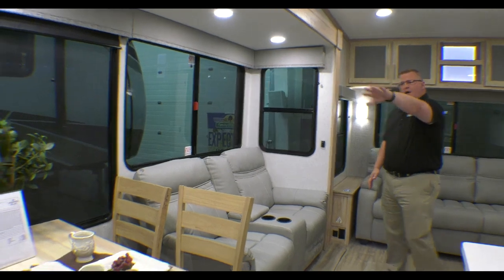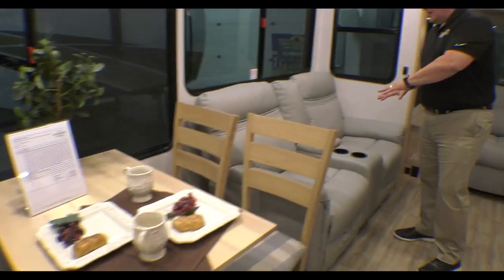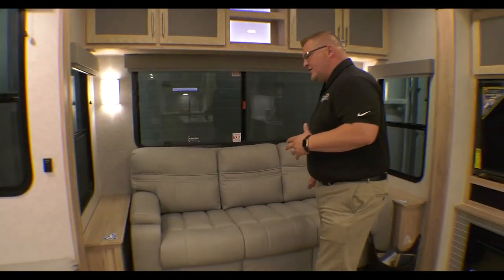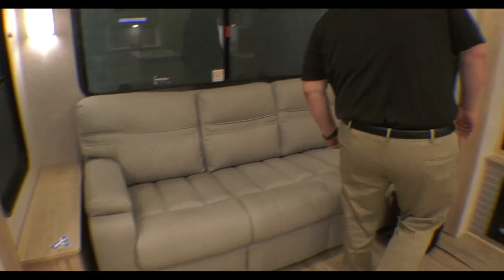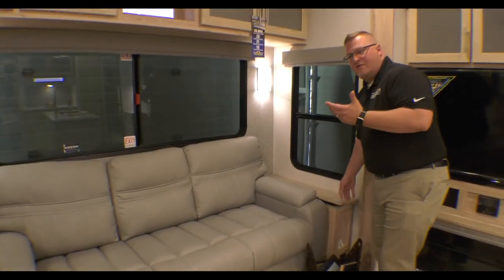You've got your half booth, half chairs dinette here, your theater seating — both of these recline — and then your big three-seater couch here that makes into a bed. You've got hidden storage on each side of the couch; it's even got a little sticker that tells you to look inside.